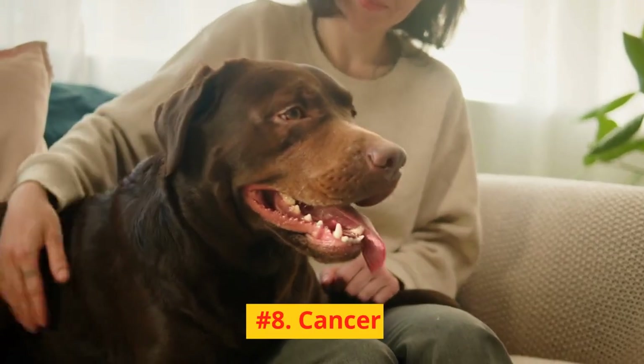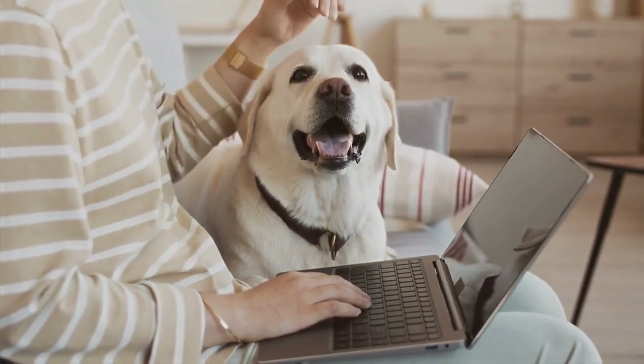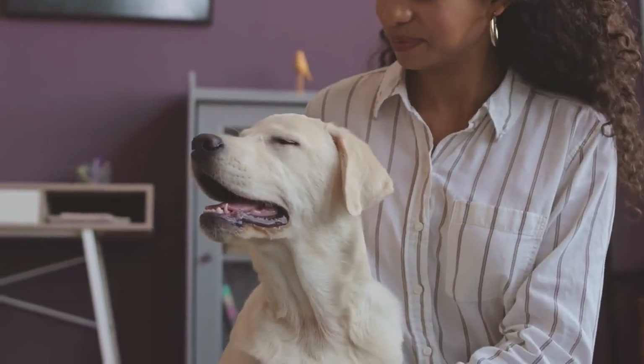Number 8: Cancer. Like all breeds, Labradors can be at risk for various types of cancer. Regular checkups and monitoring for unusual lumps or changes in behavior can help with early detection and treatment.